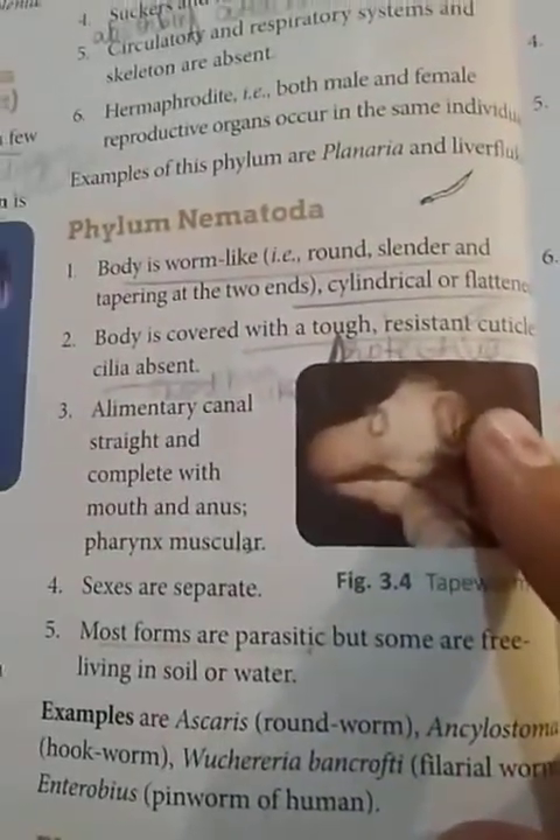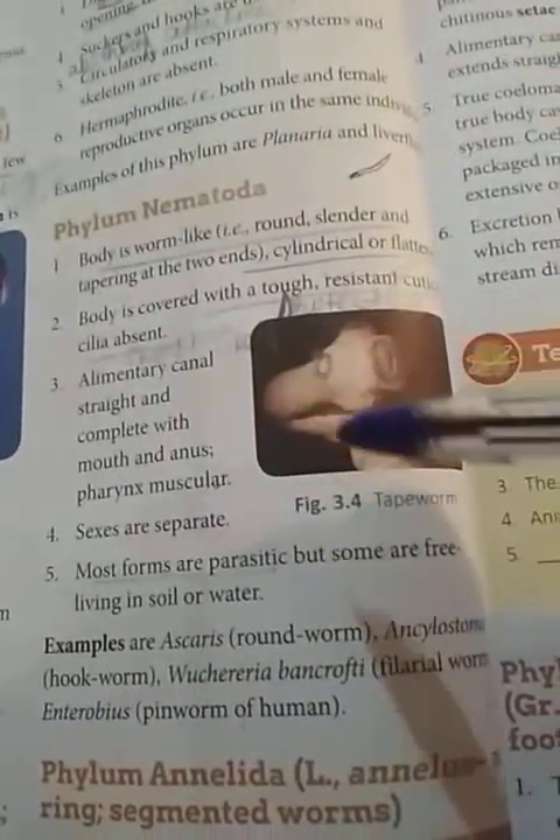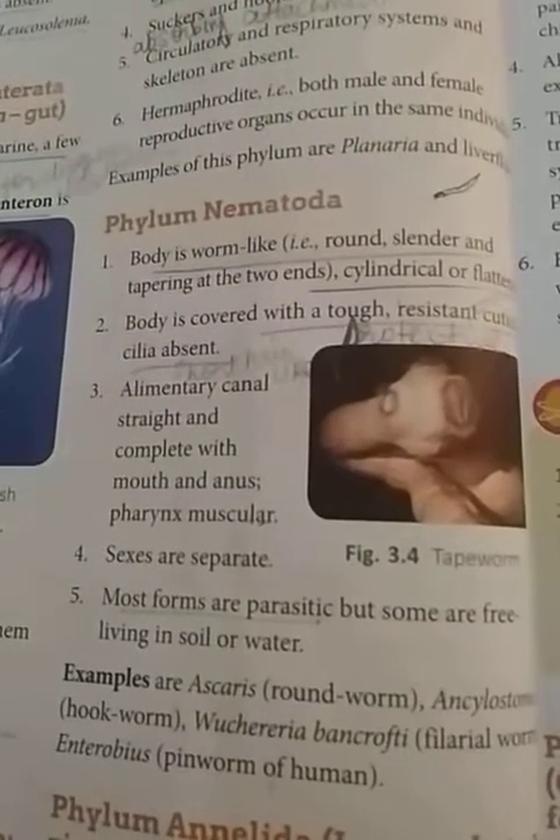The homework for today is to learn the different organisms belonging to each phylum. I have taught you three phyla today. You have to write the names of the two organisms that belong to each phylum and learn the important points. Thank you, students — stay safe, stay healthy.